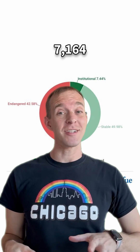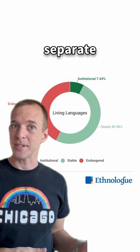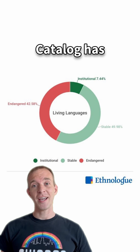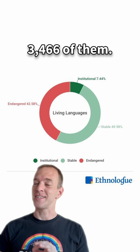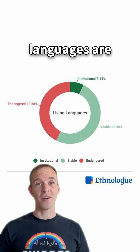Now, there are 7,164 languages being actively used in the world today, according to a separate database called Ethnologue. The Endangered Languages catalog has information on 3,466 of them, meaning just under 50% of the world's languages are endangered.